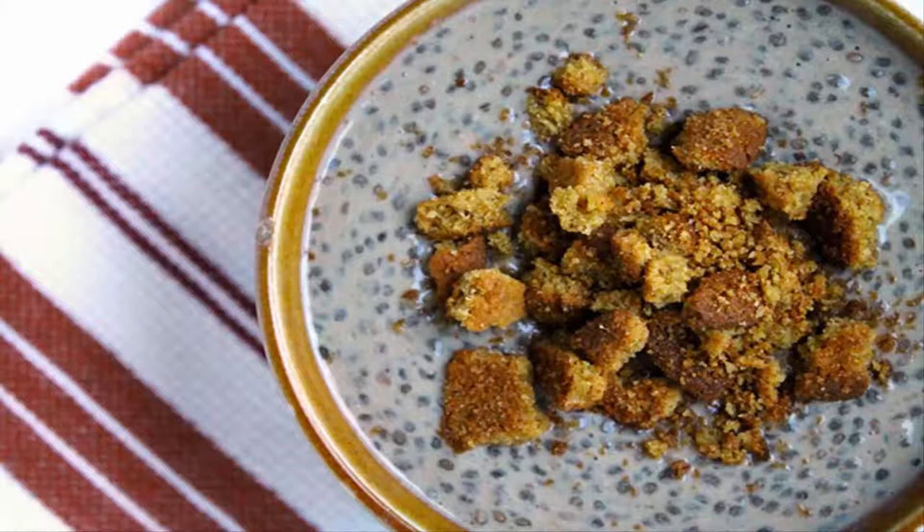Gingerbread Chia Pudding. This breakfast can help you lose weight and also fight sugar cravings. The chia pudding is another healthy option for your morning meals.